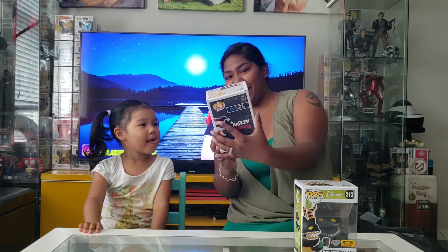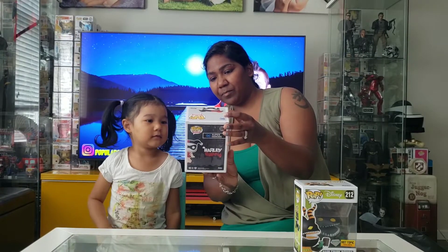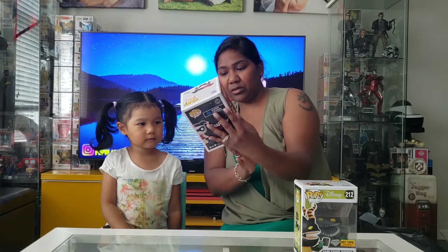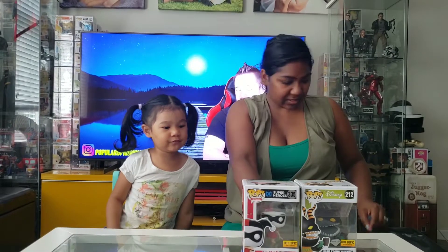We got Harley Quinn! DC Superheroes! Why does Harley have some things on those back things? These things. Well it's like an eye mask baby. So this is a cool pop.